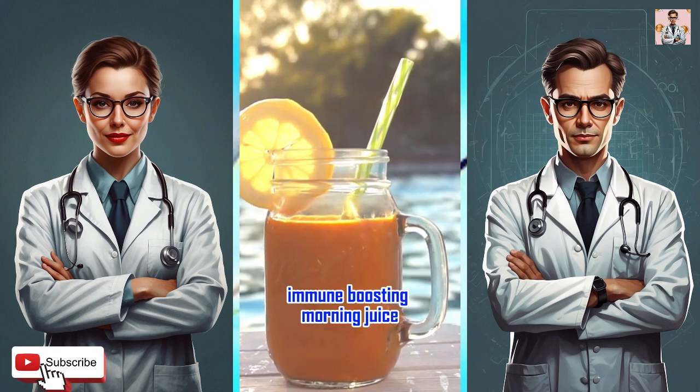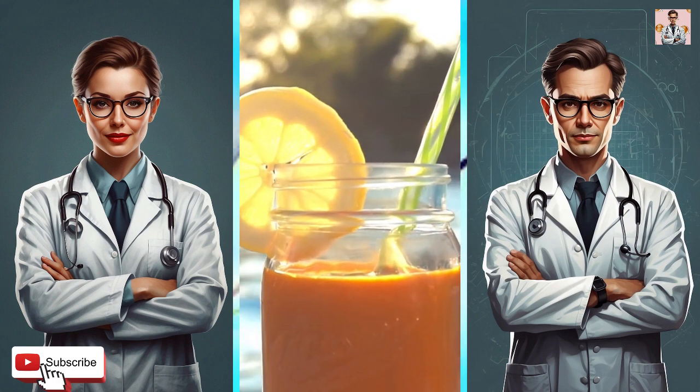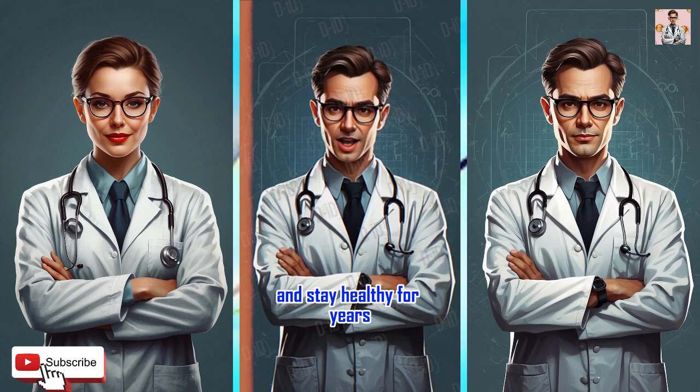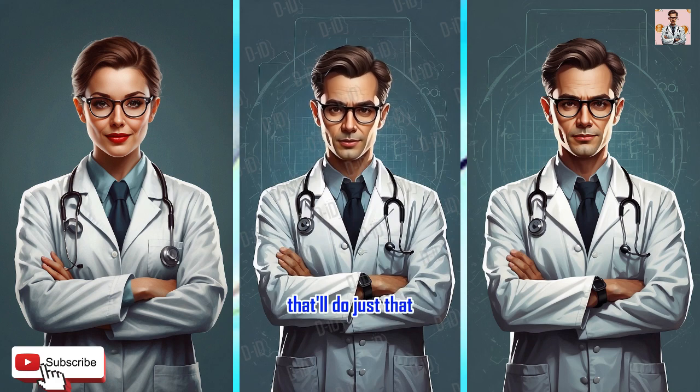Immune boosting morning juice — stay healthy for years. Are you ready to supercharge your immune system and stay healthy for years? Let's whip up a powerful juice recipe that'll do just that.